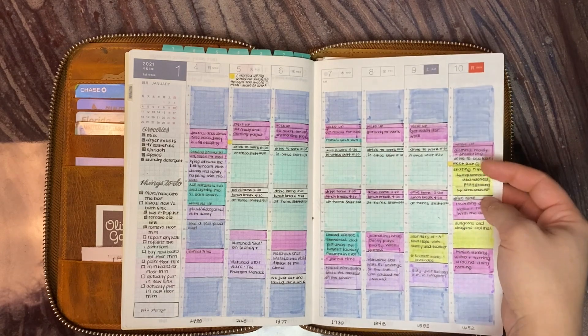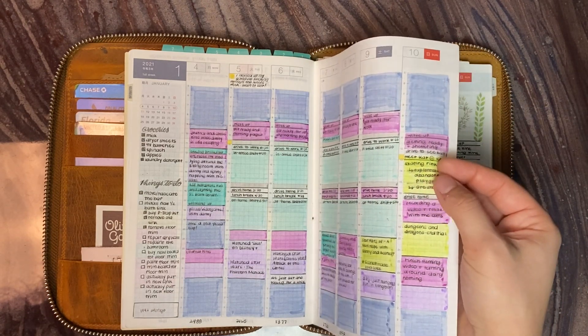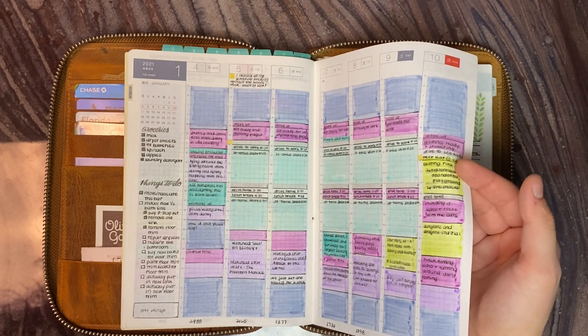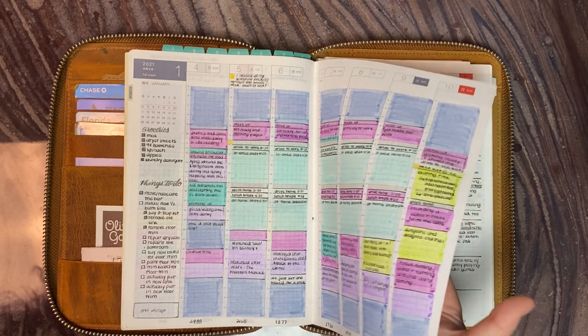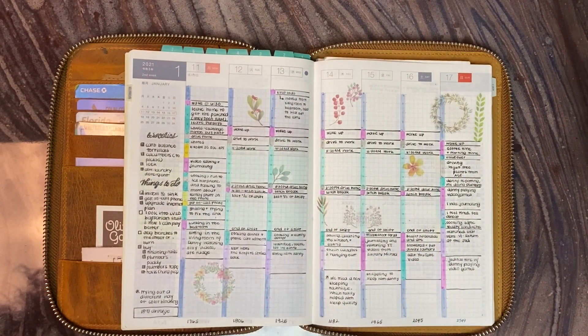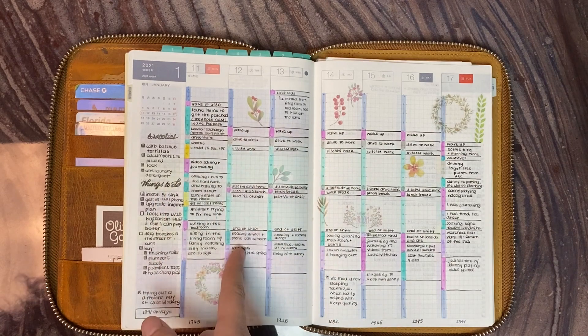You can also see here I'm starting to get some smearing, and so this is the last week that I actually color block like this. As beautiful as it is, it was not the best. So we go into this week where I've swapped it up and started color coding from the sidebars.